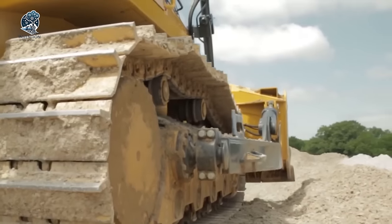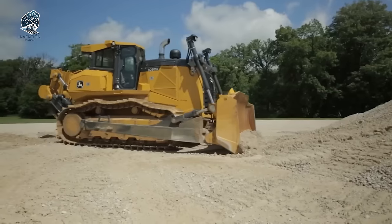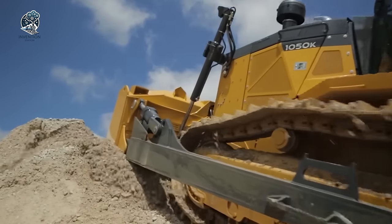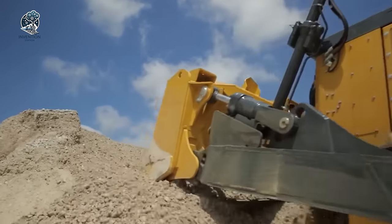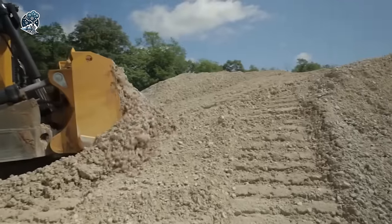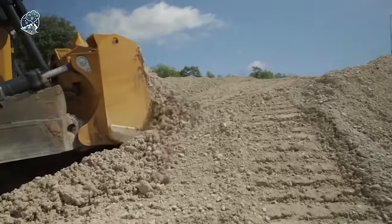From challenging terrains to demanding tasks, the Deere 1050K rises to the occasion, setting new standards in dozer performance and versatility. With its robust design and innovative features, it's the ultimate choice for tackling the most demanding projects with ease.